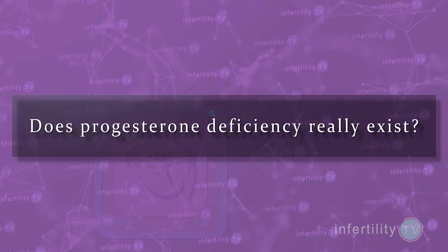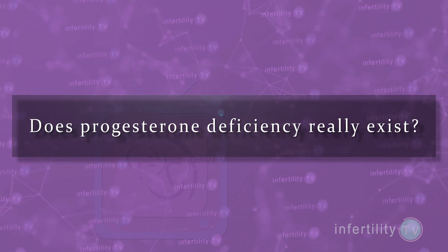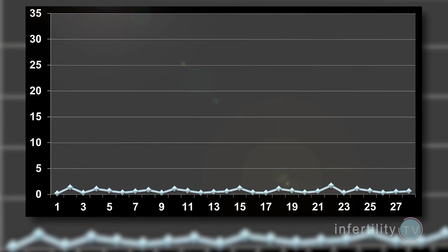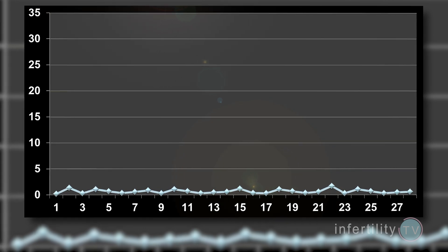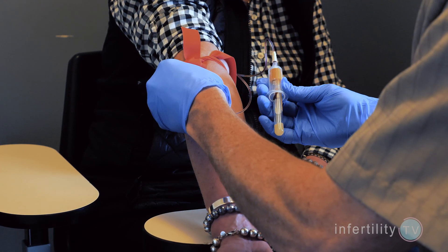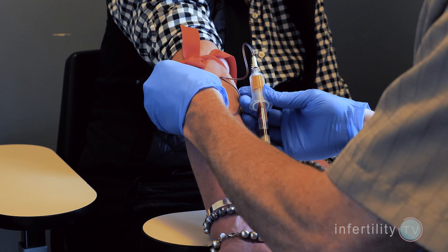Progesterone is needed next to transform the lining so that an embryo can implant. There has been some concern that inadequate progesterone production after ovulation may be a cause for infertility or increase the risk for miscarriage. But does progesterone deficiency really exist? This is not an easy question to answer. Women who don't ovulate have low levels of progesterone, but that is not generally what we are talking about. Instead, we're concerned about women who do ovulate but don't produce enough progesterone after ovulation to conceive or maintain a pregnancy.